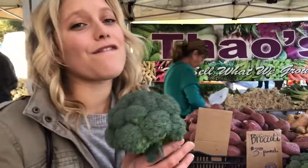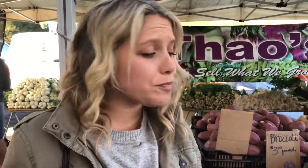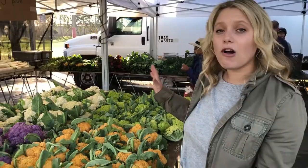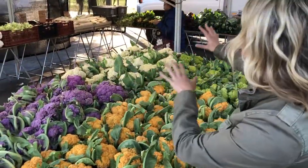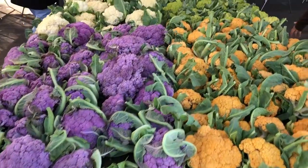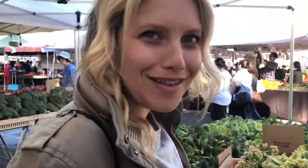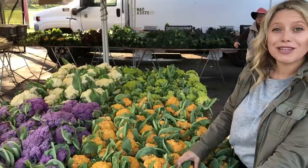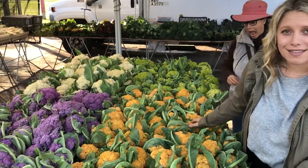Broccoli is one of our favorite foods that we use for stir fries, roasting, and soups. These are all the different varieties of cauliflower: you have cheddar, purple, green, white cauliflower, and spring cauliflower. They all taste a little different but they're all super delicious — use the variety if you find them.